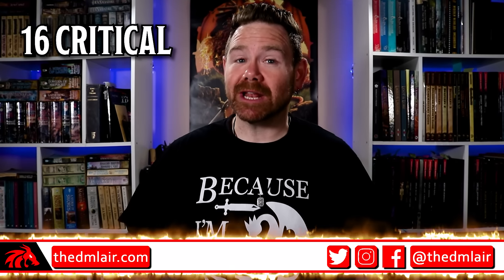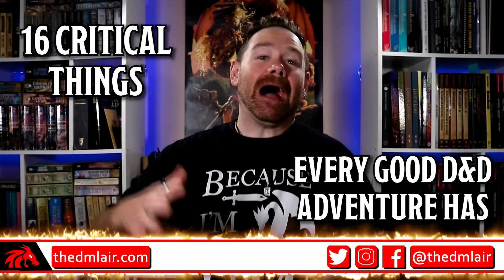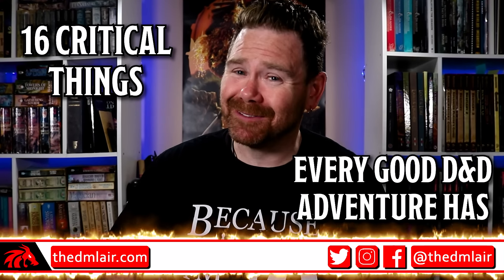Today we're discussing 16 critical things every good D&D adventure has. Actually, if you do about half of these, you'll probably be fine. However, I personally try to hit almost every single one of these things in the adventures that I create.